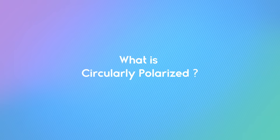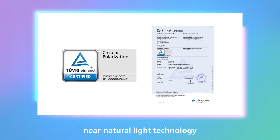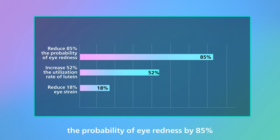So, what is circularly polarized technology? Circularly polarized uses artificial near-natural light technology. It's TUV-certified, can effectively reduce eye strain by 18%, the probability of eye redness by 85%, and increases lutein utilization rate by 52% compared to other screens.